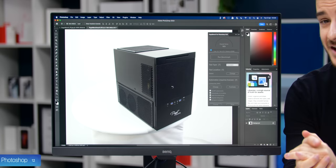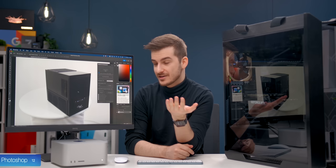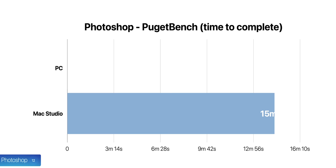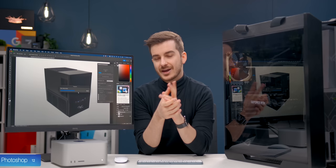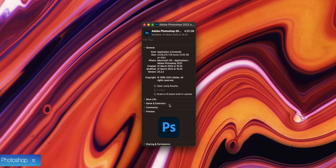Photoshop was a very interesting one. I ran the Puget Benchmark, which does real-world tests like opening RAW files, applying masks, replacing backgrounds, and adding blur. The M1 Ultra finished the test faster at 15 minutes 43 seconds compared to 16 minutes 6 seconds on the PC. But the PC actually scored close to 20% higher — because file-opening was faster on the Mac Studio, while GPU and CPU-intensive filters were faster on the PC. I should note that to run the Puget Benchmark on the Mac Studio I had to run Photoshop through Rosetta, which limits performance, so native results would likely score even higher on the Mac Studio. I'm giving a point to both here.